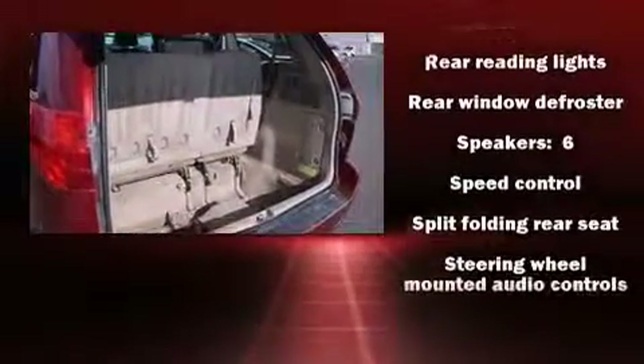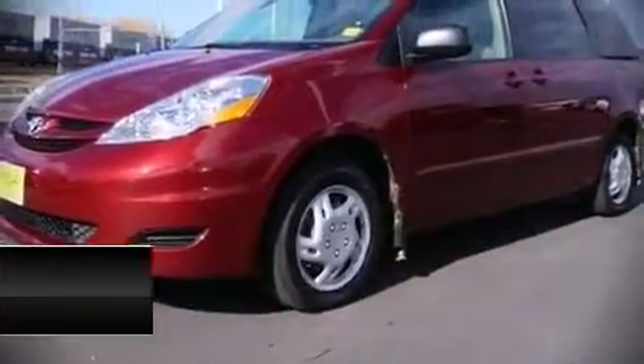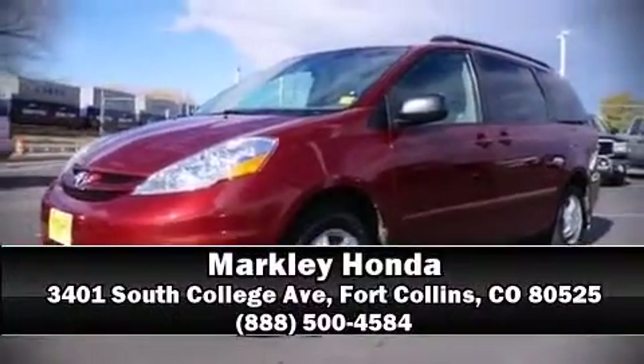you peace of mind with detailed information. Our experienced sales staff is eager to share their knowledge and enthusiasm with you — we are here to help you.